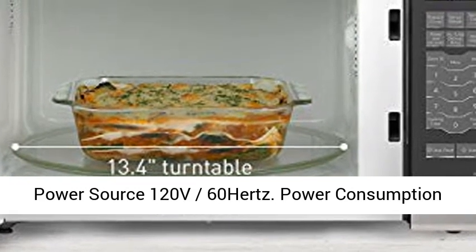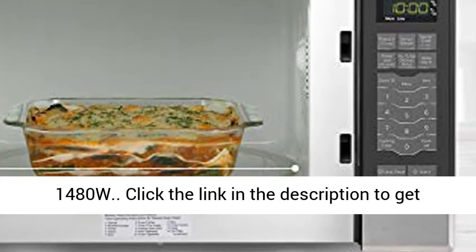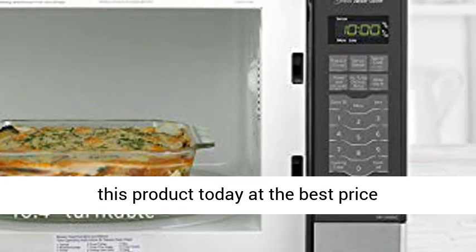Power source: 120V, 60 Hz. Power consumption: 1,480 watts. Click the link in the description to get this product today at the best price.